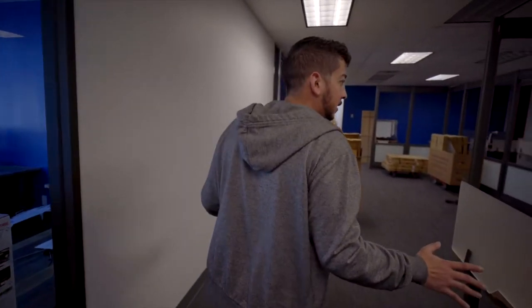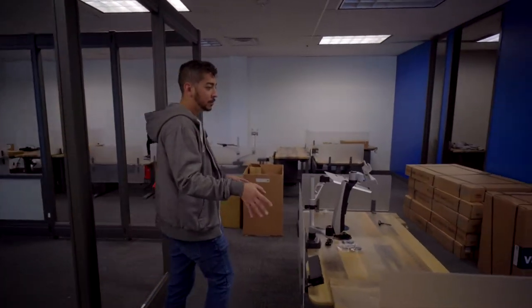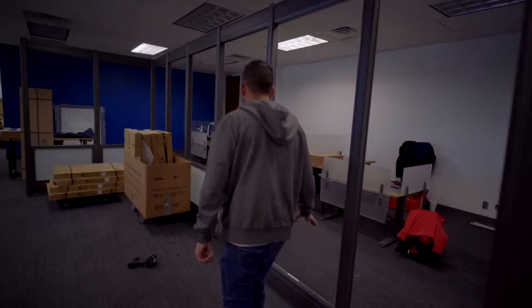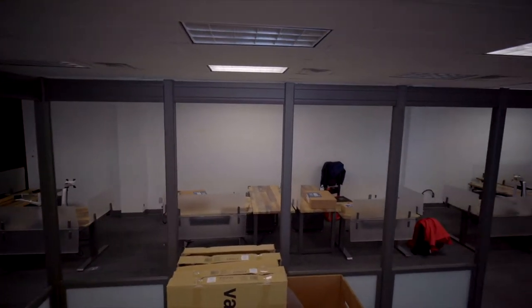This is going to be our conference room where we get to have our daily training. And then this is going to be our sales team — everyone will have their stand-up desks, and we're going to have wall partitions with whiteboards. This is where everyone's going to be on the phone helping families get into houses.